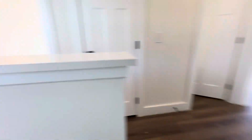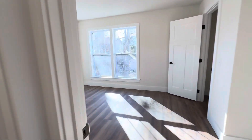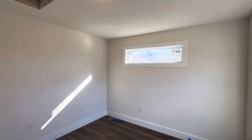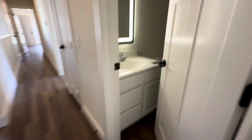Coming upstairs, we have three bedrooms down this side. The ones on the ends are the larger bedrooms of the group. This one has a closet here with the same elevated window style as below. The floors are vinyl plank — really easy to take care of.